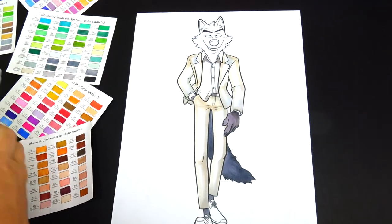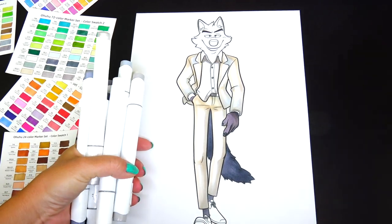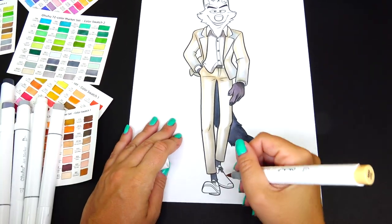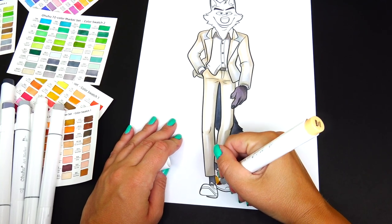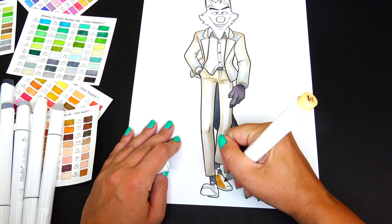I'm going to pause the video and show you how many different gray tones I've been using — actually one more right here. Moving on to Wolf's shoes, and after that we are going to finish this coloring with his face.